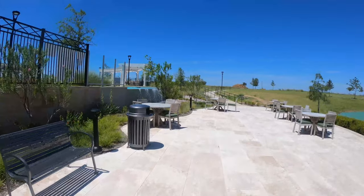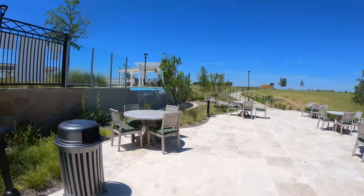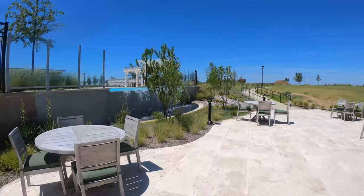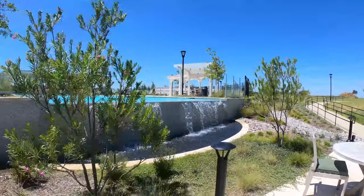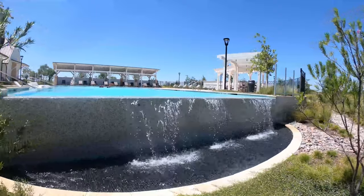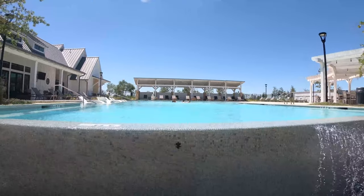This is a resort-style pool with an infinity edge. Look at that infinity edge on that pool. See California? We've got cool stuff too.